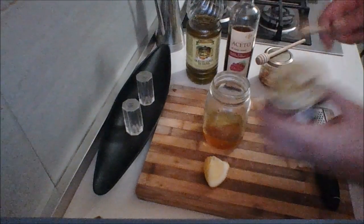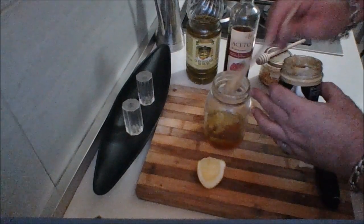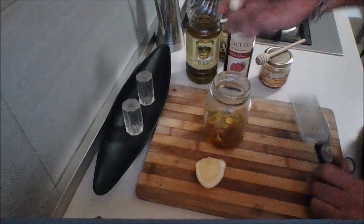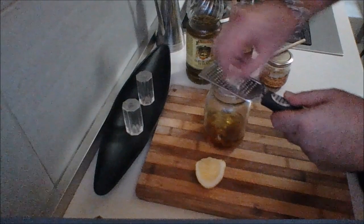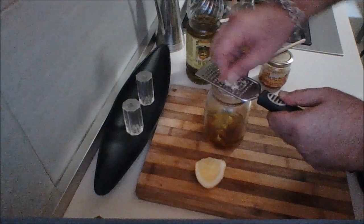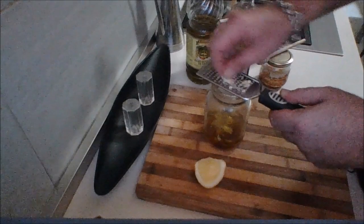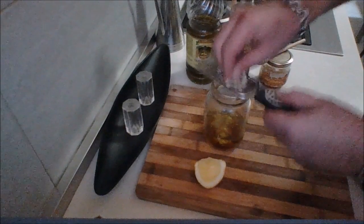Then I have some good Dijon mustard. Get yourself some good mustard — please don't use that yellow stuff. I'm going to put a good tablespoon, and a little bit more for good measure. I have one garlic clove which I'm going to grate in here. If you don't have fresh garlic you can use a pinch of garlic granules. By grating it in, you're ensuring you won't get any lumps. Whatever you do, please don't slice it or chop it up — grate it if you can, or smash it, or use garlic paste.